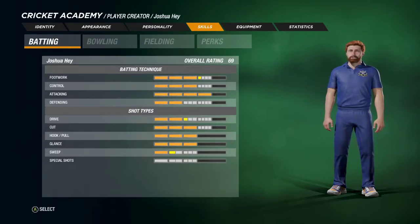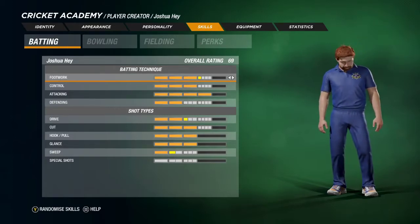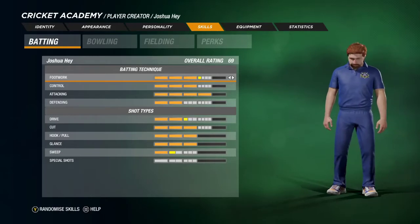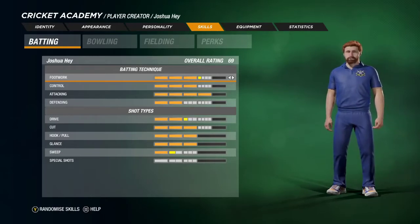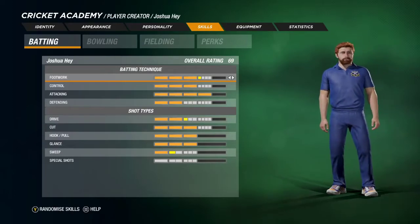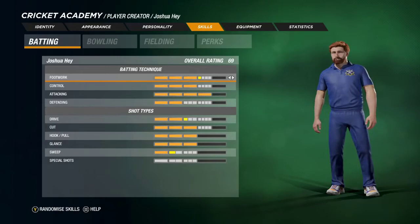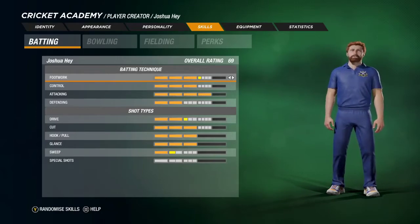Josh has a flair for hitting the ball hard. He shows immense timing and power both off the front foot and the back foot, though primarily in front of square on the leg side. When Josh tends to get himself in trouble, it is usually when he's in two minds, caught between playing his natural game and playing a more subdued role. This is reflected in his defensive stats.